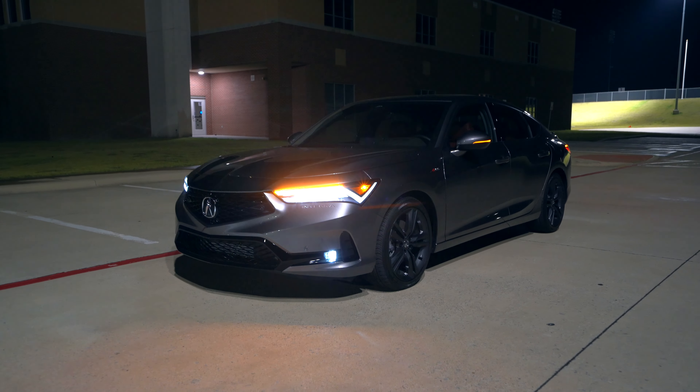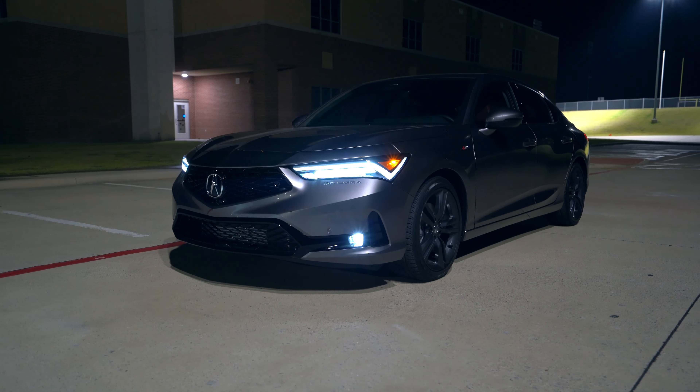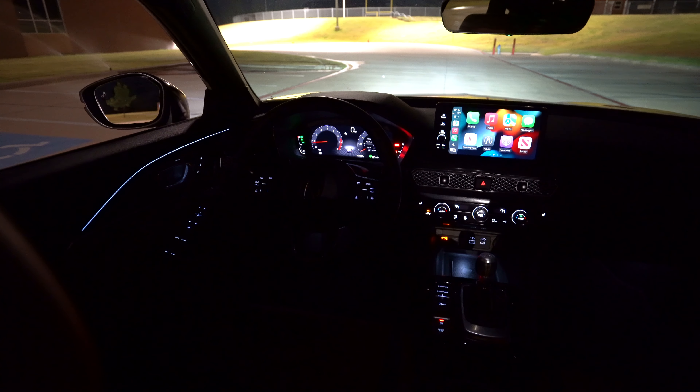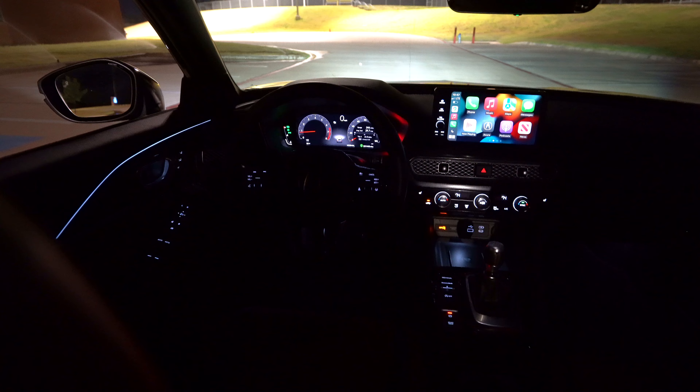The Acura Integra that you've been waiting for is here for a night video, and today we're going to take a look at these exterior lights, the interior ambient lighting, and get it out on the road for a test drive. Let's get started.